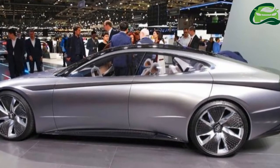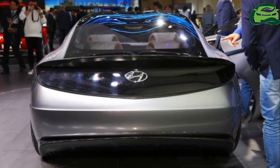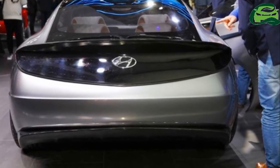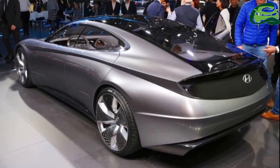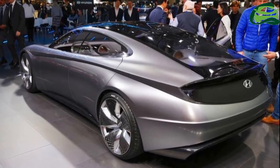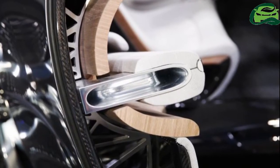At the front, the Hyundai La Fil Rouge emphasizes the car's elegance and class with a massive next-gen cascading grille with a 3D treatment. The new front grille features parametric jewels inside. Strong corners of the bumper and the sharp lower air intake reflect the powerful character of the concept.